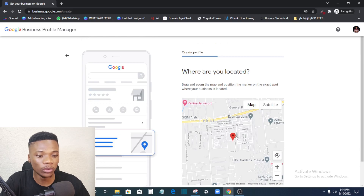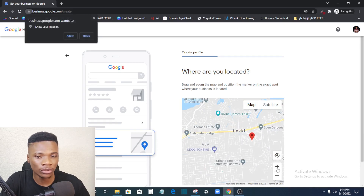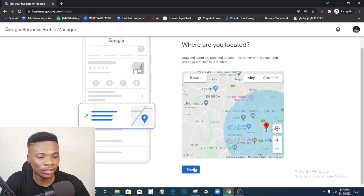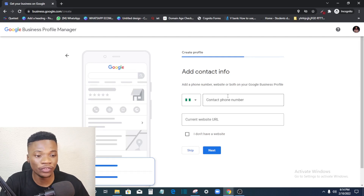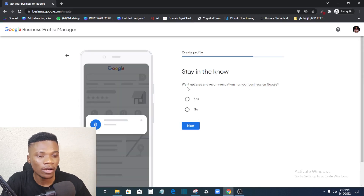Here is where you set your location on the map — find the position that best describes where you are. You can automatically allow your browser to detect your position for a more accurate result, then click Next. Next, if you provide home delivery, click Yes; if not, click No. Then enter your phone number and your website URL. If you don't have a website, click 'I don't have a website,' then click Next.